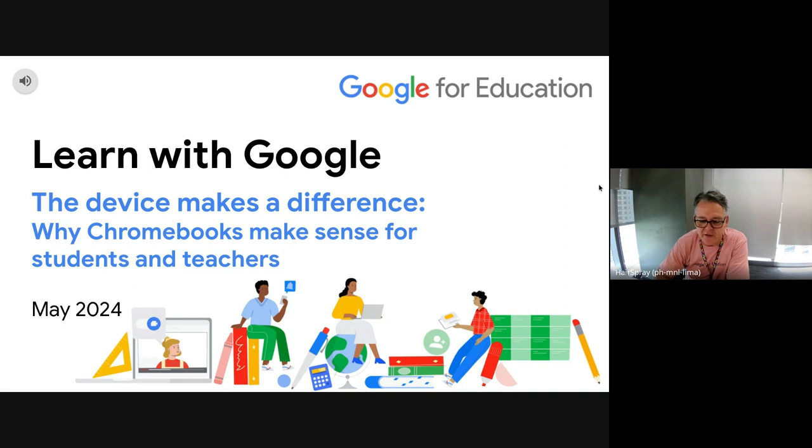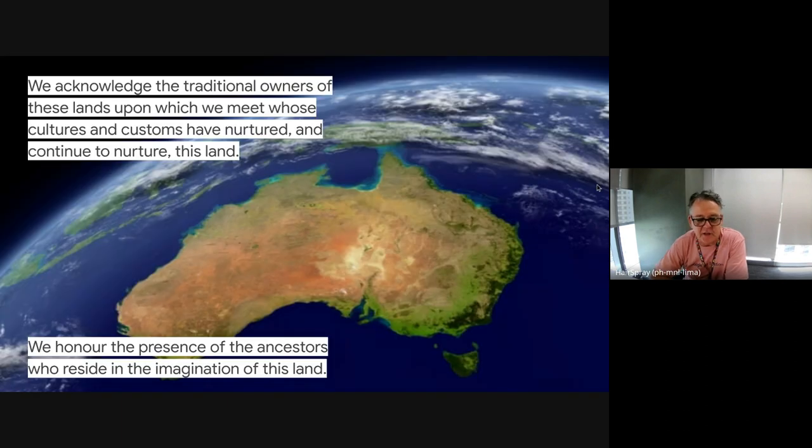Before we get started, I just want to acknowledge the traditional owners of the lands upon which we meet today. I'm actually in Manila, Philippines at the moment, but wherever it is for you back in Australia, I want to acknowledge the traditional owners whose cultures and customs have nurtured and continue to nurture the land, and honour the presence of the ancestors who reside in the imagination of that continent, Australia.